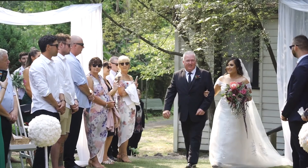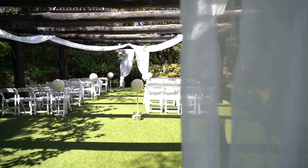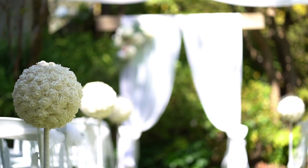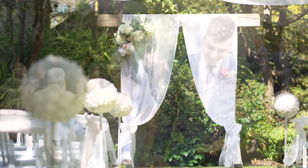For outdoor ceremonies we have two locations. This is the pergola, which comes complete with white Americana chairs, a rustic arch with floral adornments, and even has some extra styling options.